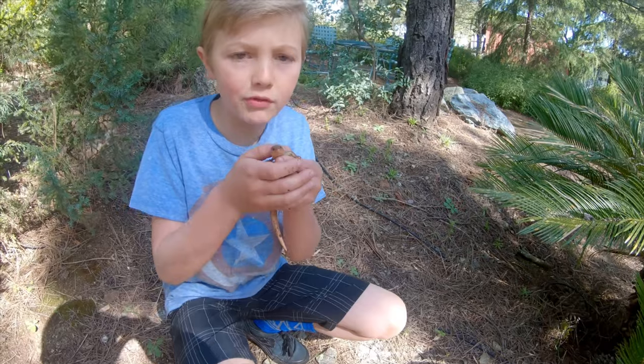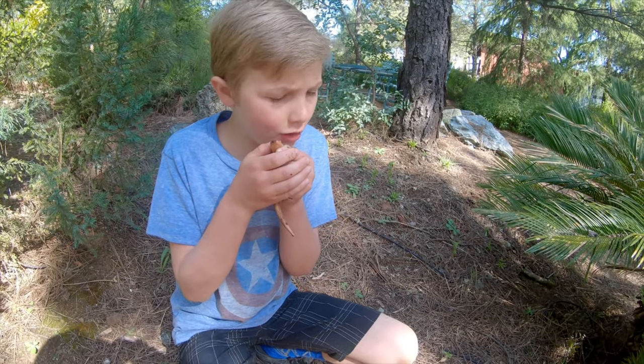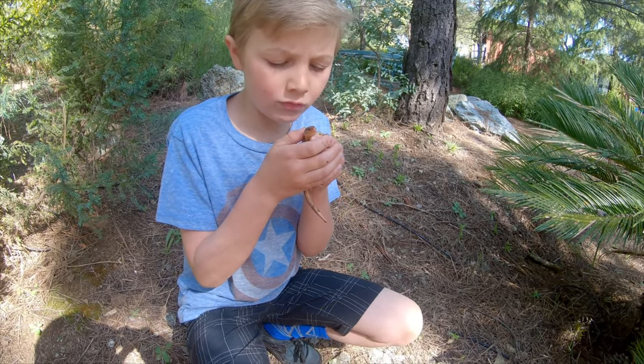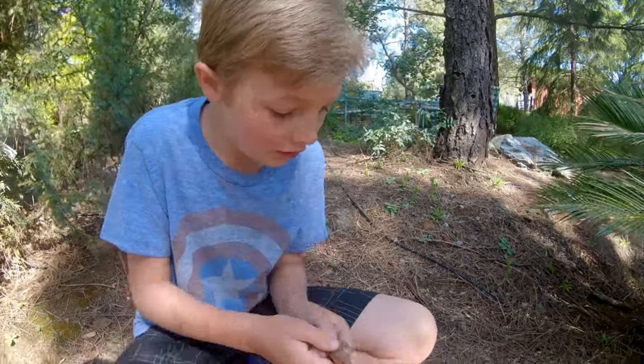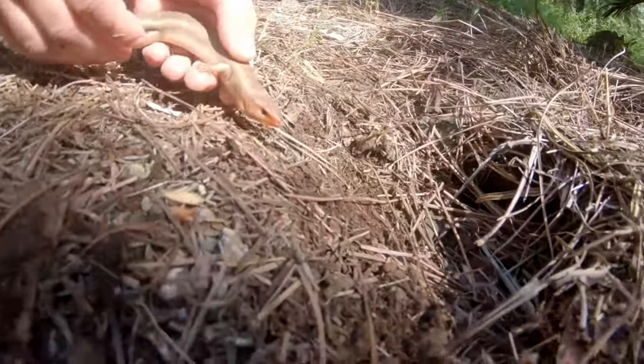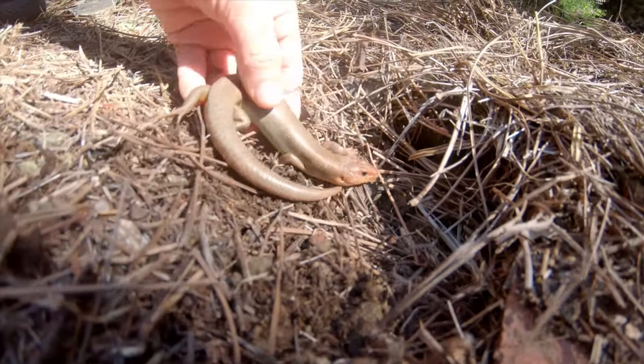So we are going to be releasing the burrower skink. I'm going to miss you, buddy. You smell horrible since you musked. Okay, bye bye! You're free. Look — down there, got your burrow.